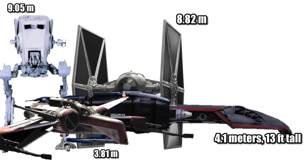And at 4.1 meters, or 13 feet tall, it was less than half the length of an AT-ST or a TIE Fighter, while being a Porg taller than the ARC-170.